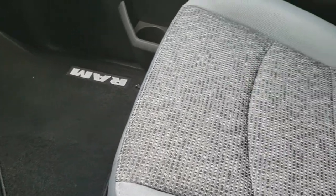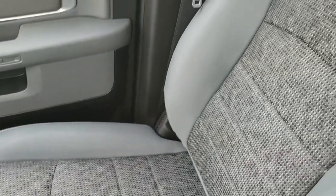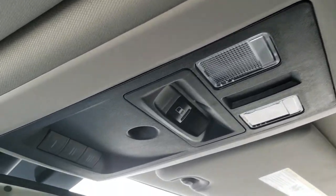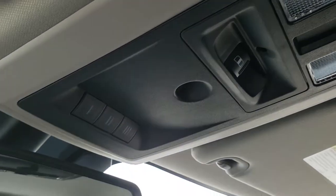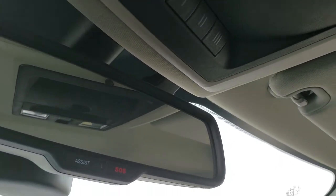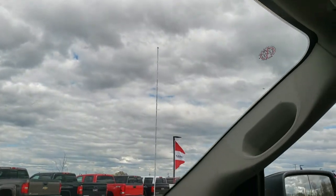Passenger side seat and carpeting is absolutely perfect. This truck has never been smoked in, and it's pretty much like new all the way through. Power slide rear window, HomeLink buttons, map lights. You get the assist and SOS buttons in the mirror, which are features of the vehicle that you never have to pay a subscription for.